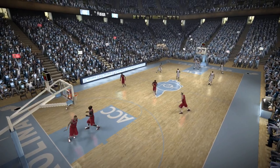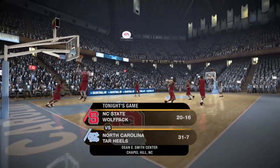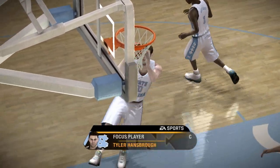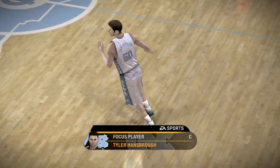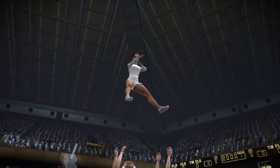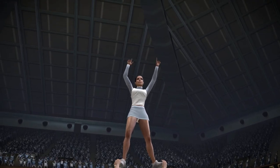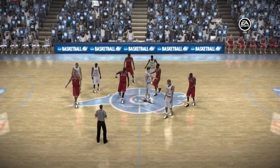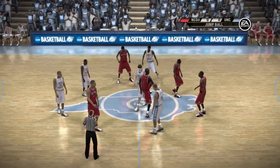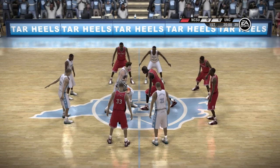Welcome, folks, to tonight's game. This one promises to be a good one between the NC State Wolfpack and the North Carolina Tar Heels. Number 50 is an unbelievable player who's been given the reins to take his team to victory. This is why it frustrates his opponent — you can't leave him open on offense because he's a great shooter, and on defense, it's hard to score against him because he's a great defender. The Tar Heels will certainly want to take advantage of his presence on the floor.